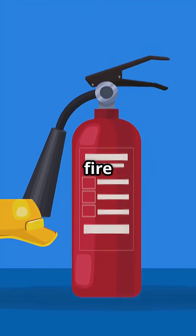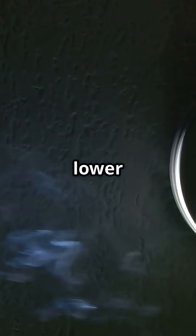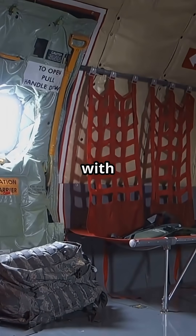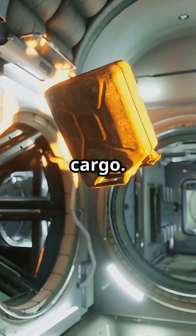It is called a cargo fire suppression system. If smoke or heat is detected in the aircraft's lower hold, the system floods the compartment with Halon gas, a fire-suffocating agent that works without damaging electronics or cargo.